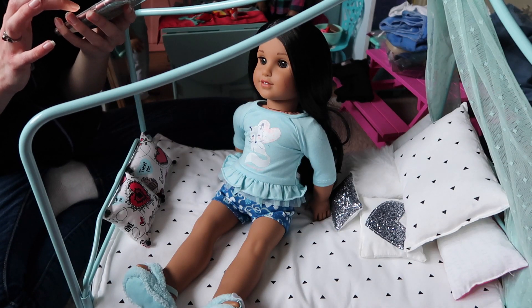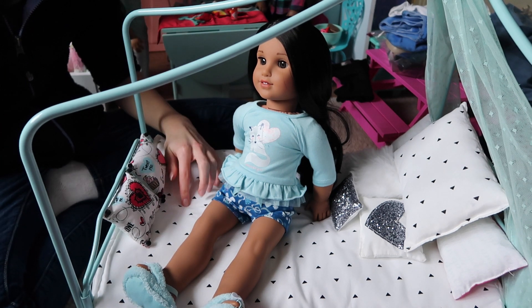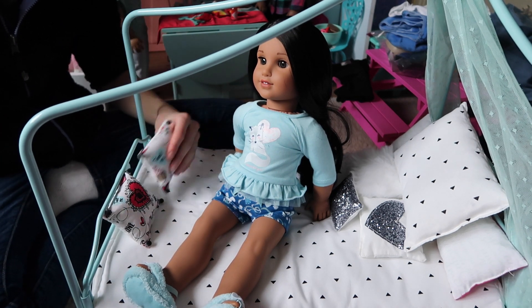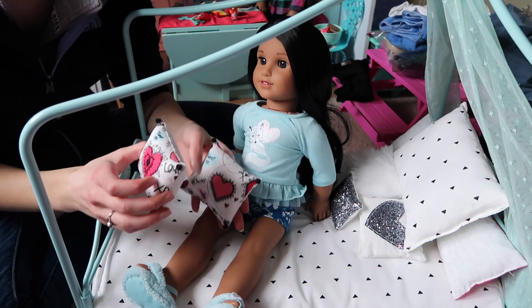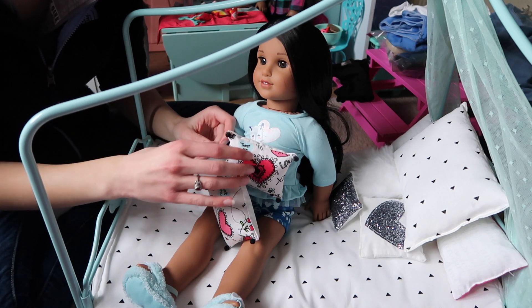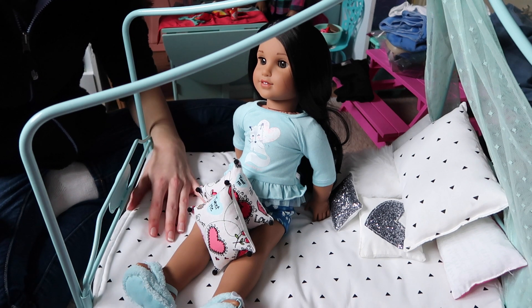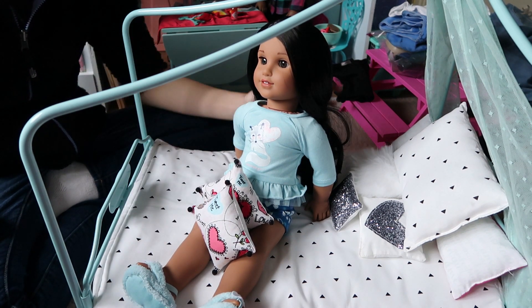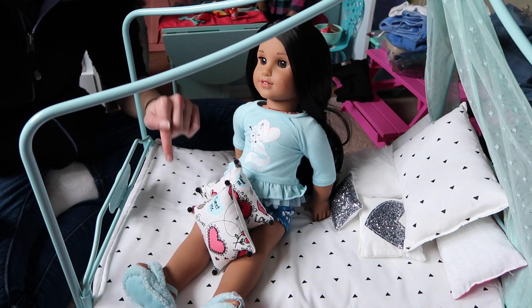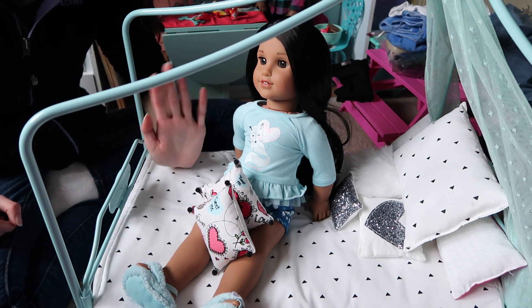That is Adorable Doll Stuff's Etsy shop, and thank you so much for sending this to me to review. I love it so much, and these little pillows as a little extra — they are adorable. Liberty definitely loves these pillows. Her bedding is so worth it; I love it so much. Highly recommend her shop. Thank you guys so much for watching — go favorite her shop ASAP. I will leave a link below. Please comment, rate, and subscribe, and I'll talk to you in the next video. Bye.